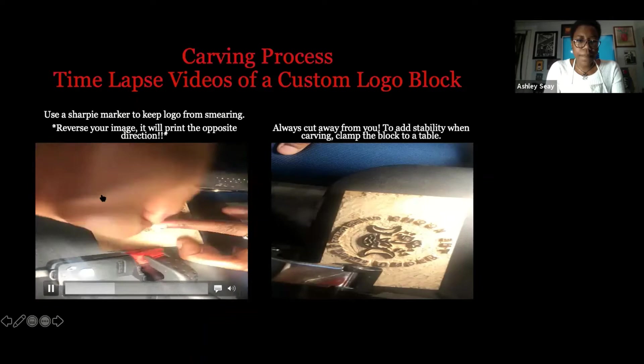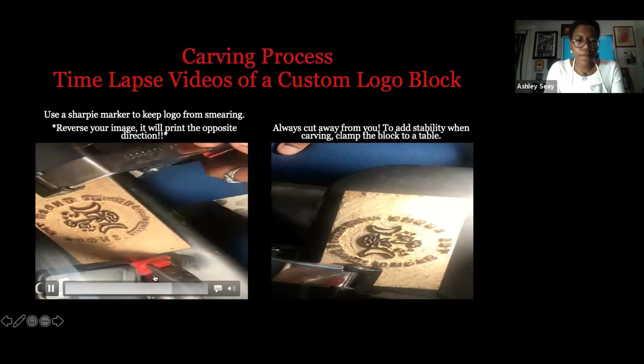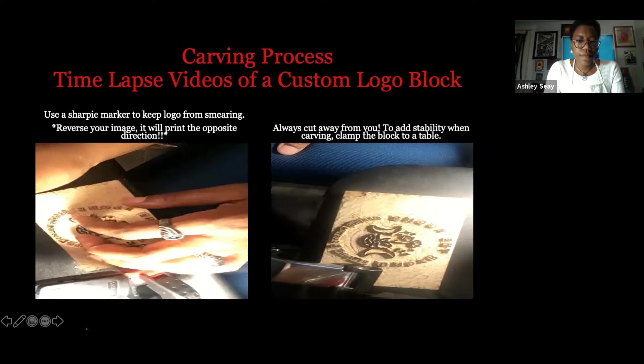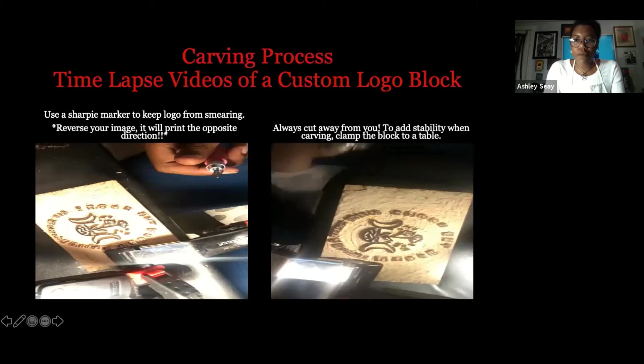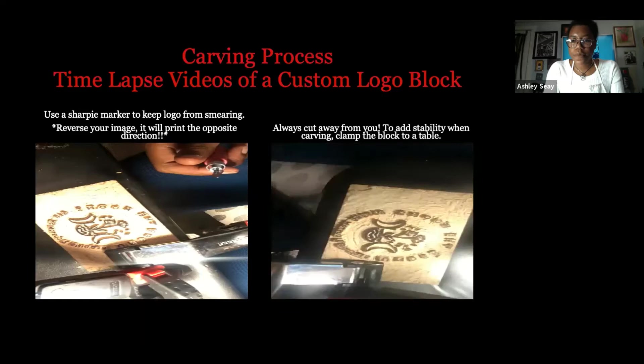Most of the central image has been carved. The letters have been separated — I've carved in between all the letters, and now I'm just going in and clearing it out. In this next video I'm just doing some more tidying up, pretty much just finishing it up at this point.